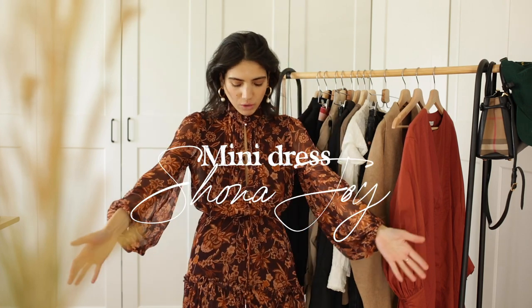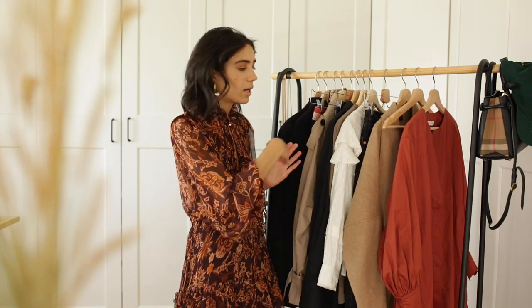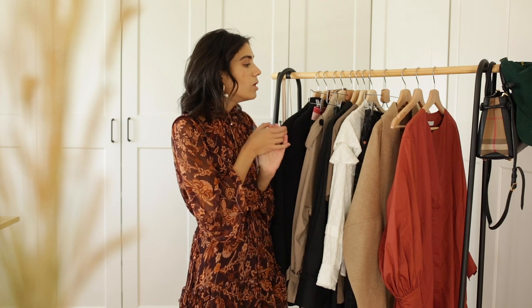First outfit is this gorgeous dress from Shona Joy. With the same kind of clothing wrap you can do so many things with it. I decided to do three different pairs of boots and I'm going to do two outfits per boots. The trench coat is going to go with two outfits and the mini skirt is going to go with two outfits as well. Sometimes you're going to wear a pair of boots, same bag, and then just change a skirt or dress.